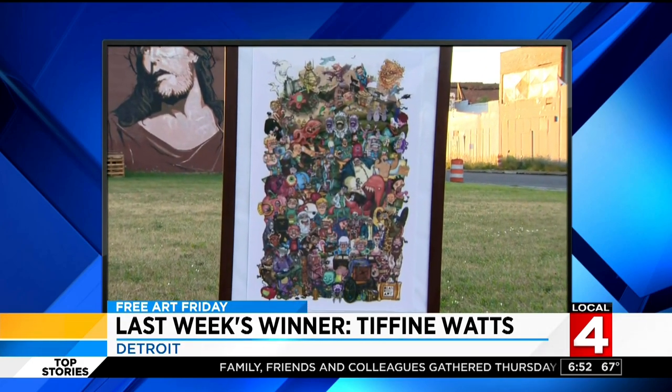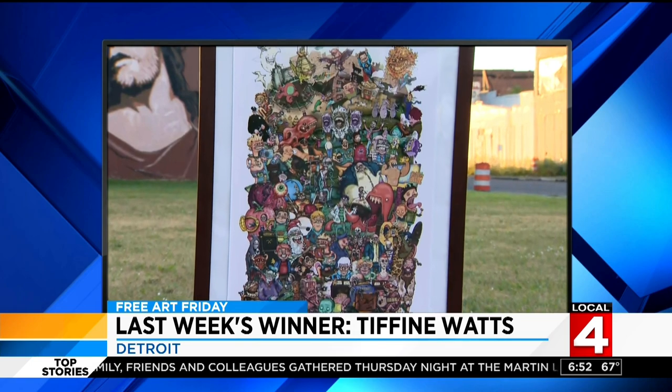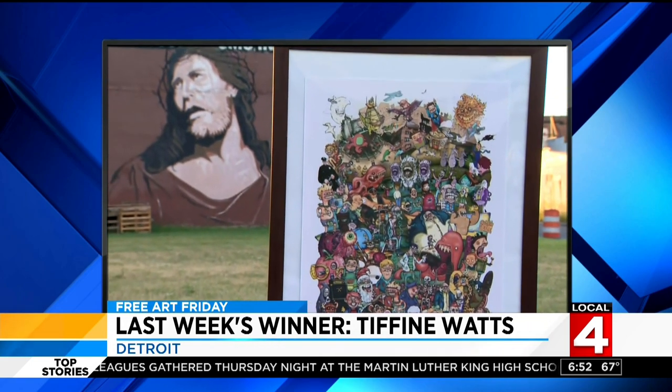A reminder: you better act fast, because a second person showed up to last week's location just five minutes after Tiffany. People typically tend to find it before 7 a.m. So get on out there, explore the scene, and hopefully you'll find it.